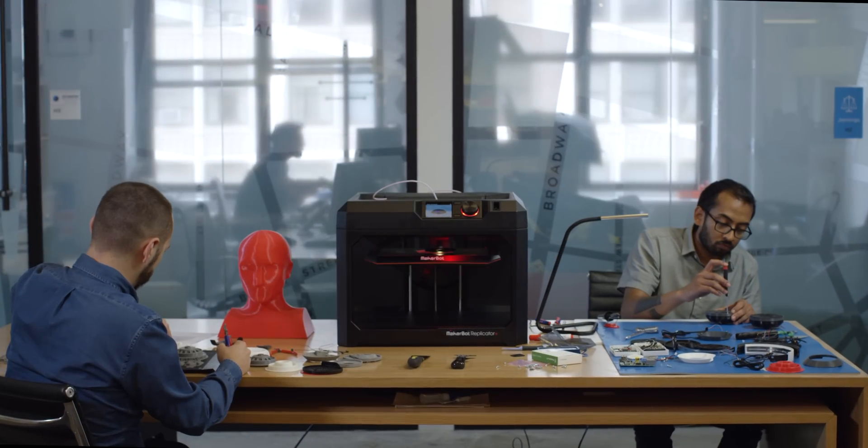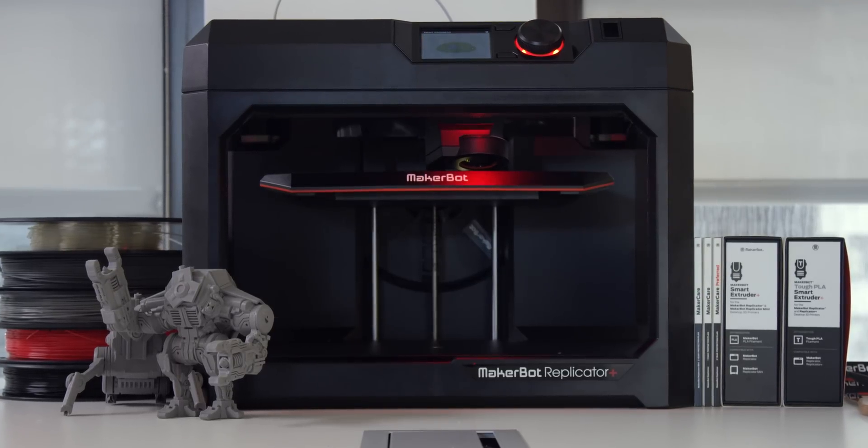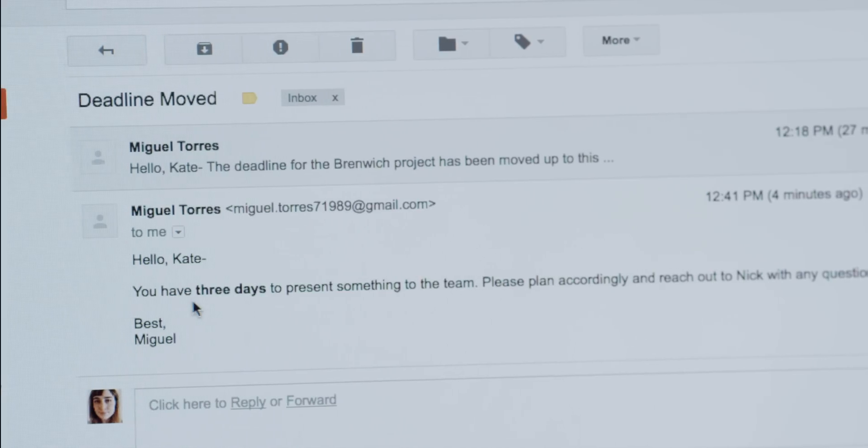Innovation begins with a single idea. At every step of ideation, MakerBot has the 3D printing solutions to help guide you and give you focus. This is the power of process and iteration — the collaborative space that allows you to imagine, create and grow.